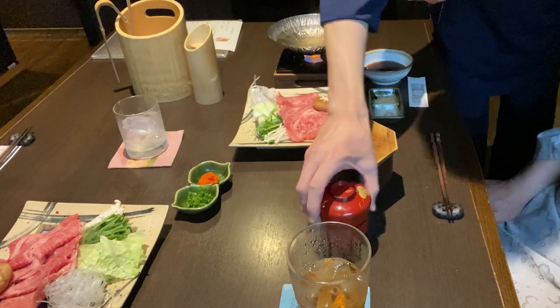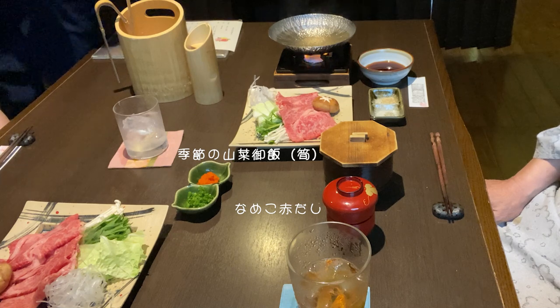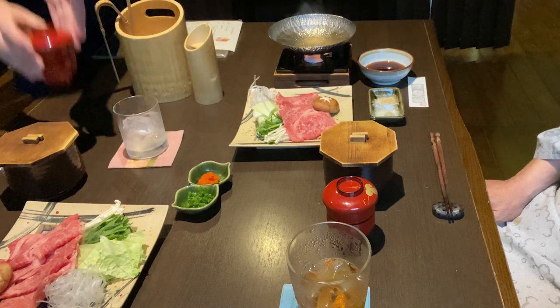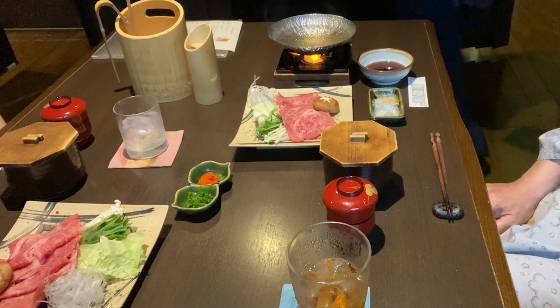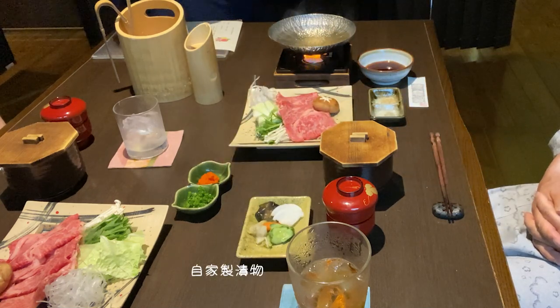ご飯は白ご飯と山菜ご飯が選択でき、私たちは山菜ご飯でお願いしました。汁はなめこの赤だし。自家製のお漬物が配られ、主食の配膳が終わります。